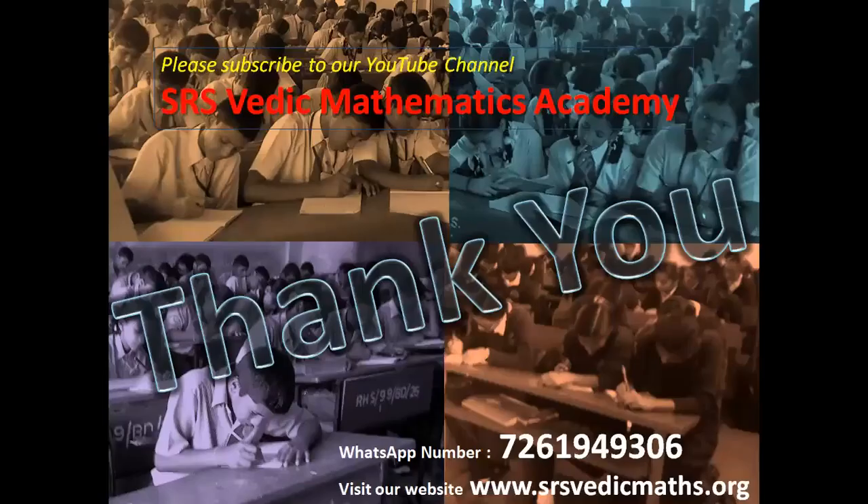Please subscribe to our YouTube channel, SRS Vedic Mathematics Academy. Thank you.